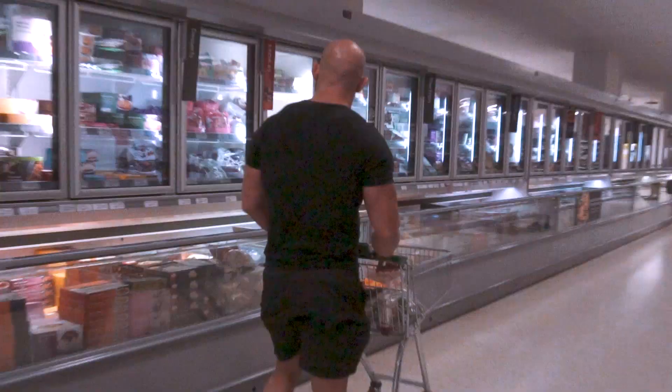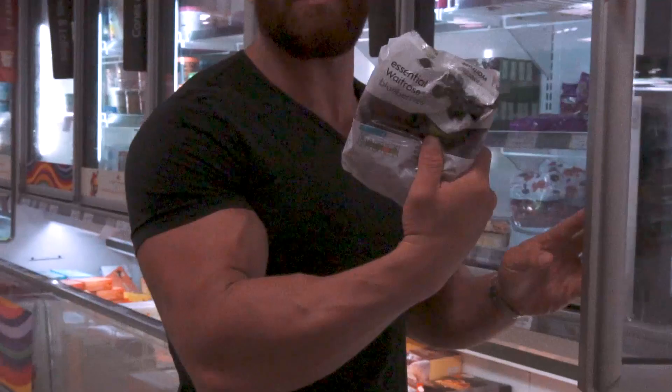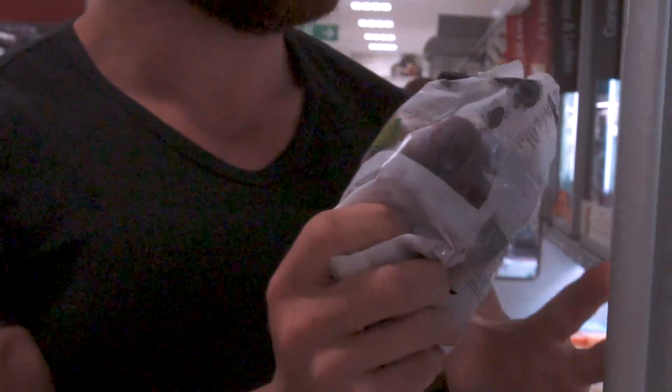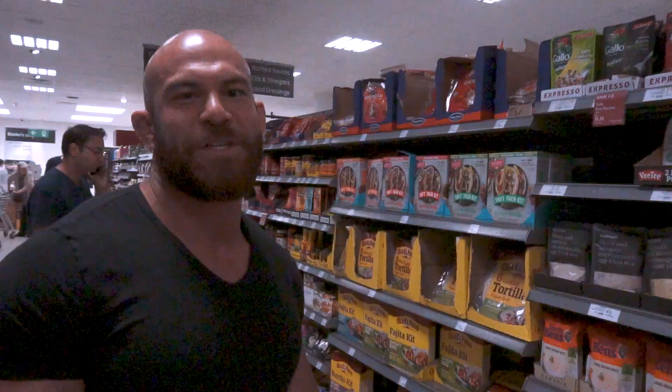I usually have one portion of dark berries in the morning - frozen blueberries. I've actually got some at home so I'm not getting any today. With frozen fruits, they're actually much fresher than fresh fruit because when you pick the berries, they freeze dry them straight away. Much, much fresher, and there's nothing wrong with getting frozen food - if anything it's slightly better.